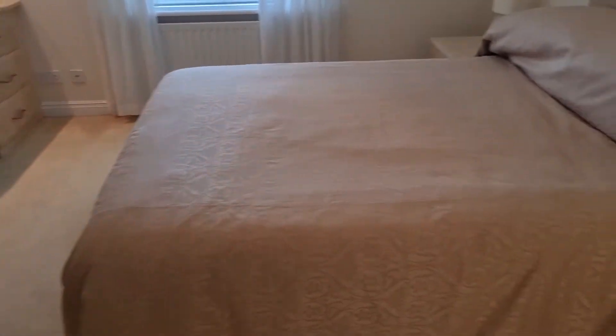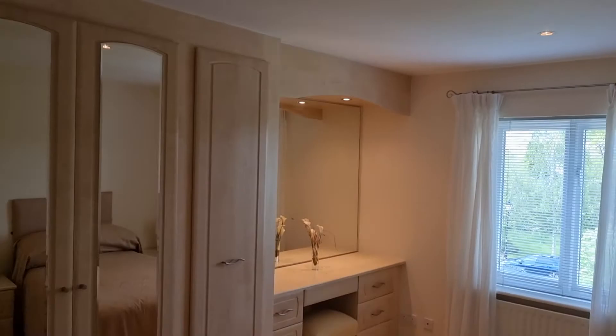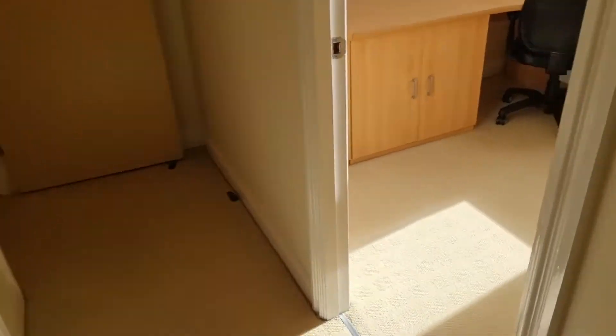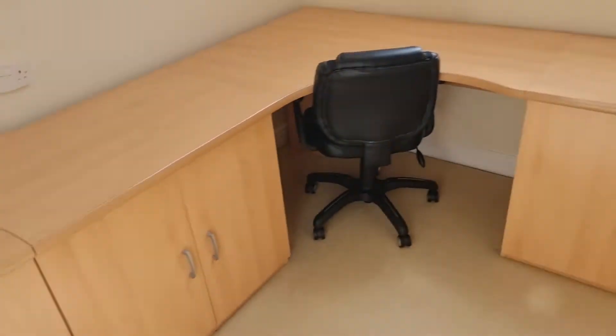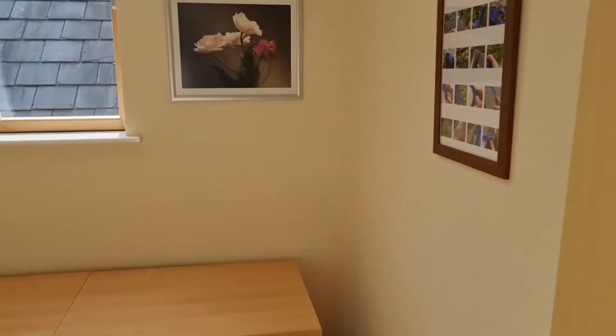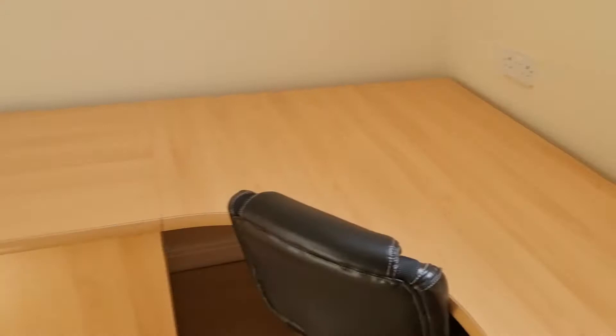A quick look around the main bedroom. The place comes fully furnished so everything you see in the property comes with the flat. The third bedroom is currently set up as an office — that could be removed and used as a bedroom if required. There's a skylight providing additional light and a large desk system should you require it.